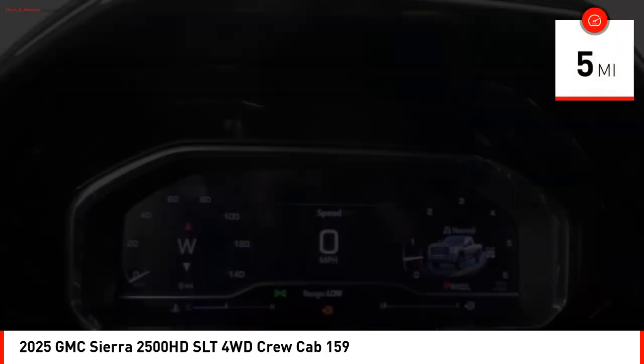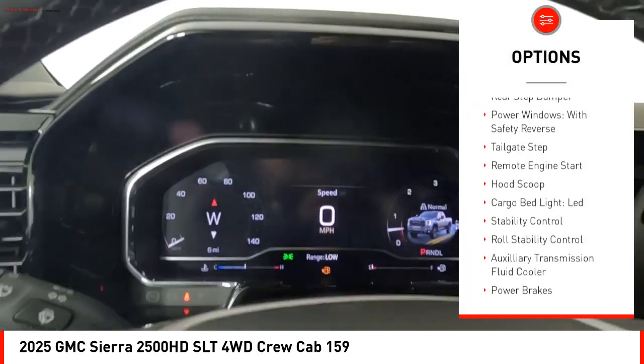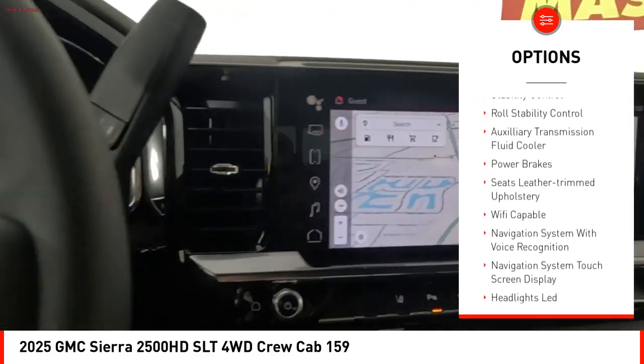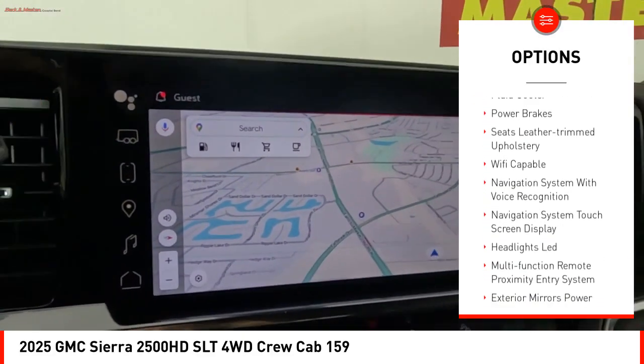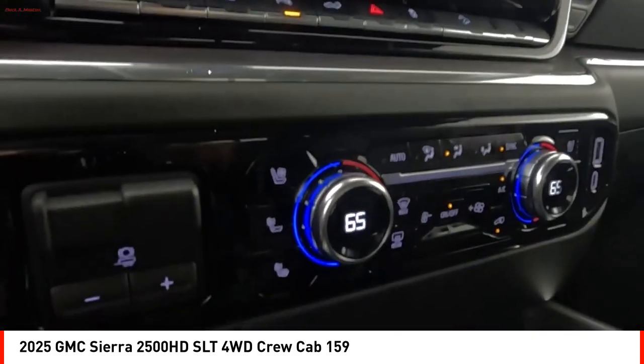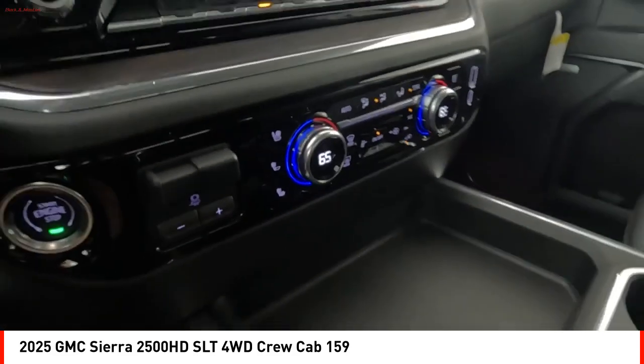Here are some of this vehicle's great options: rear step bumper, power windows with safety reverse, tailgate step, remote engine start, hood scoop, cargo bed light, LED, stability control, roll stability control, auxiliary transmission fluid cooler, and power brakes.